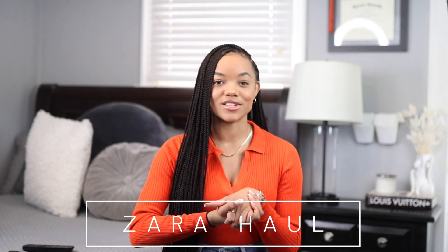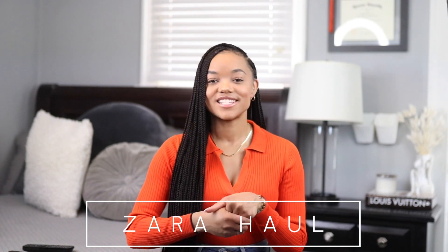Hey guys, what is up, welcome back to my channel, and if you're new here, welcome! Today I have another Zara haul for you guys because they started to roll out all of their fun summer and spring colors, so I'm super excited to show you guys what I ended up getting.